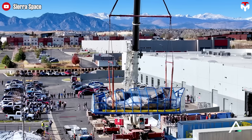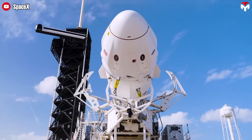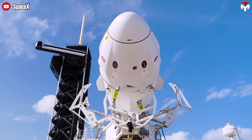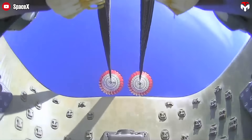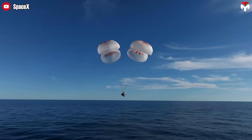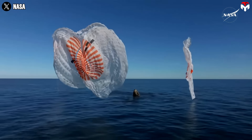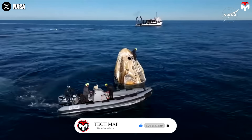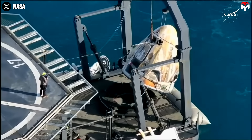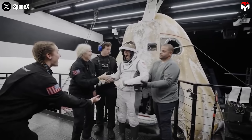Dream Chaser hasn't flown yet — not once. Meanwhile, SpaceX's Crew Dragon might look old school with its parachute-assisted ocean splashdowns, but it's got something Dream Chaser doesn't: a rock-solid track record. Dragon's approach may seem less modern, but with the new upgrades, in many ways it's actually safer, proven, and battle-tested. Let's break it all down in today's Tech Map episode.